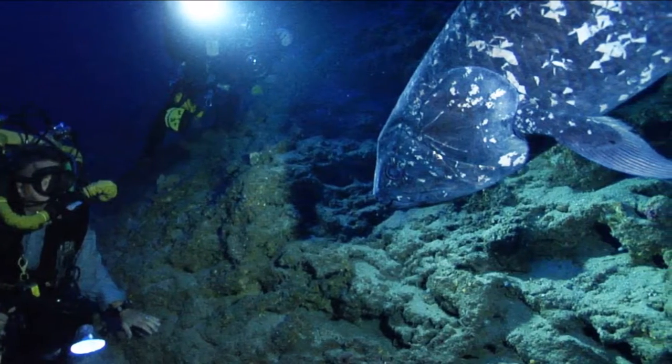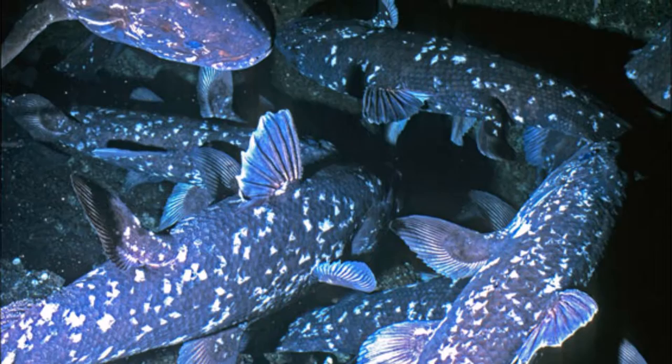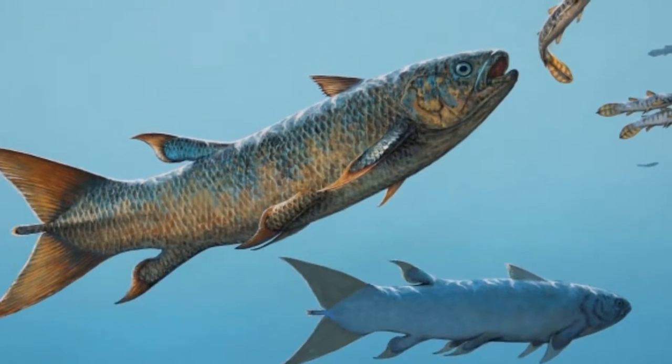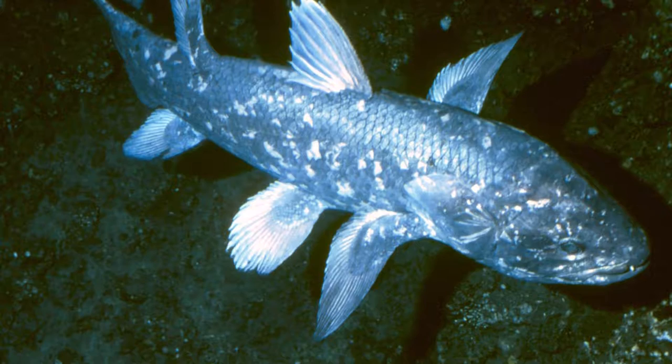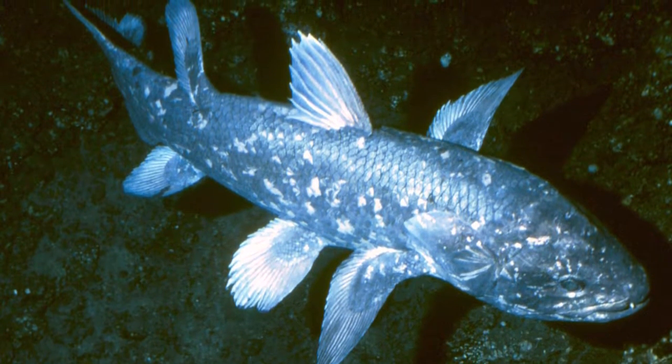They reside off the steep, rocky slopes of volcanic islands. At daytime, certain groups tend to clump together in caves and go out and hunt at night. Coelacanths in the African region tend to live in shallower waters.